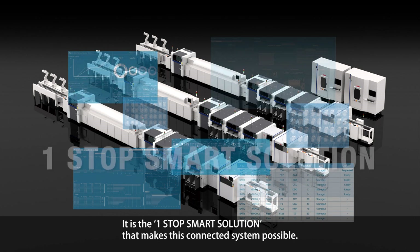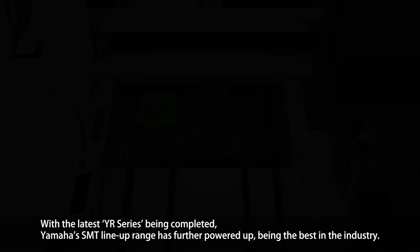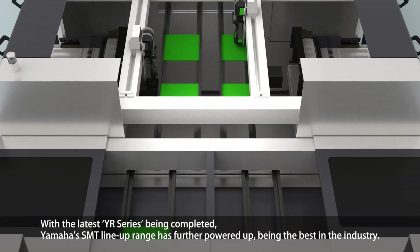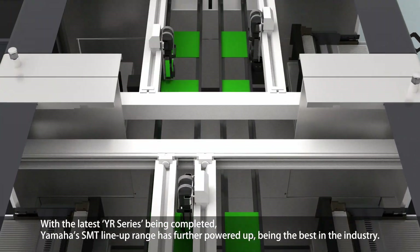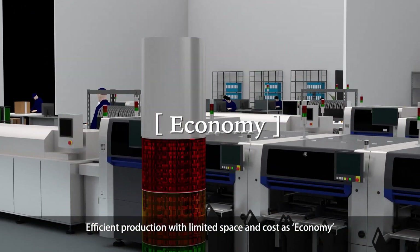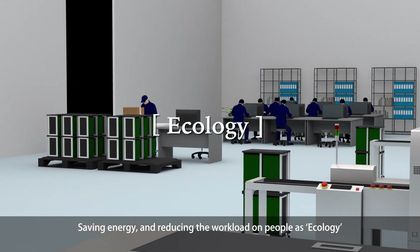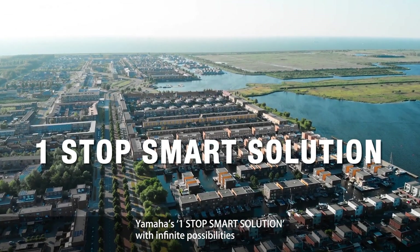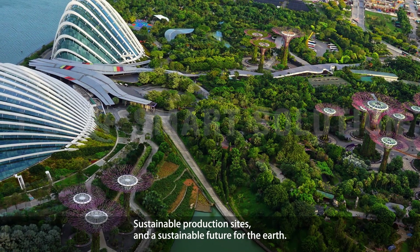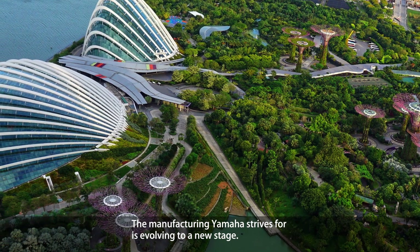It is the one-stop smart solution that makes this connected system possible. With the latest YR series completed, Yamaha's SMT lineup has further powered up, being the best in the industry. Efficient production with limited space and cost as economy. Saving energy and reducing workload on people as ecology. Yamaha's one-stop smart solution with infinite possibilities — sustainable production sites and a sustainable future for the Earth. The manufacturing that Yamaha strives for is evolving to a new stage.